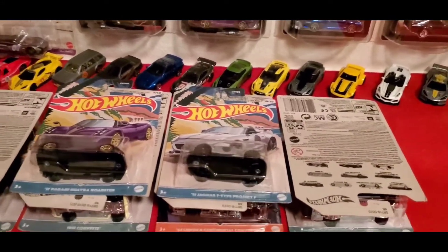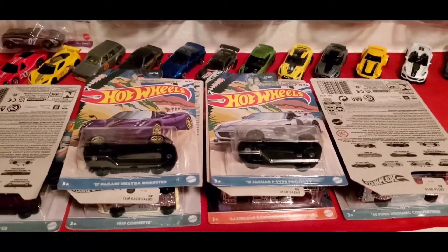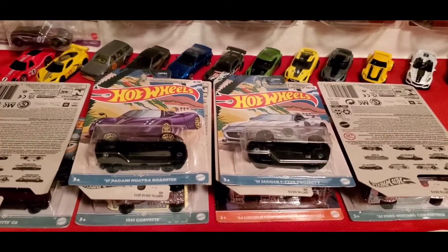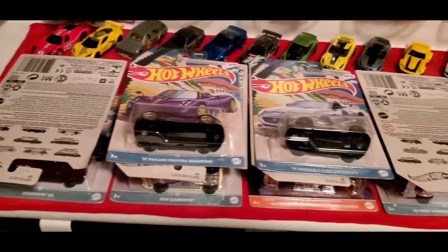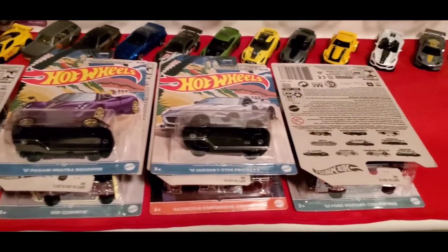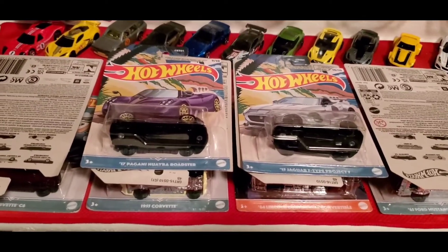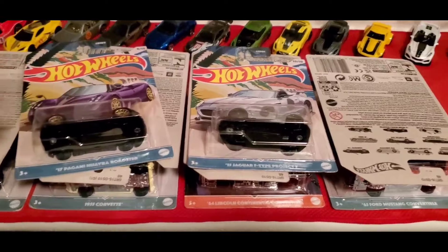Hey guys, welcome back to the channel. I know it's been a while since I made a video, but today I want to share with you what I got from a good old friend of mine that works at Walmart. He happened to come across the convertible set and asked me if I wanted it, and I said of course — I haven't had anything new in a while.